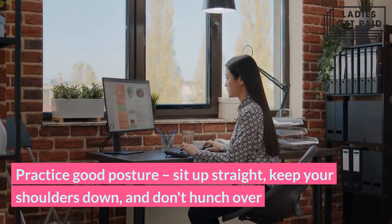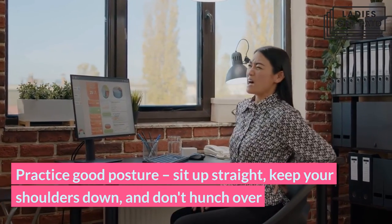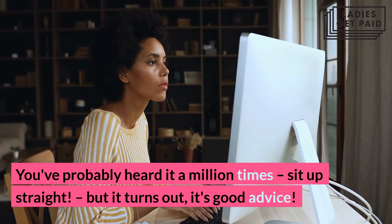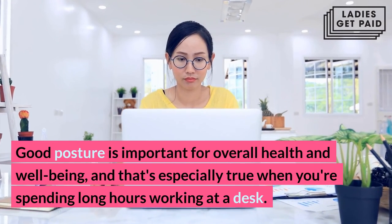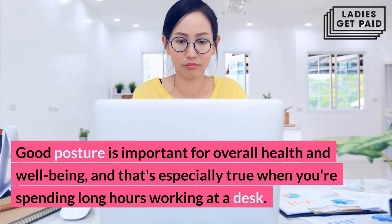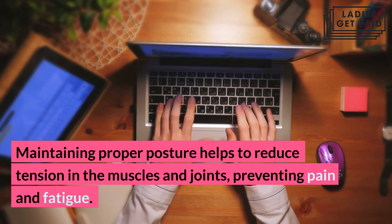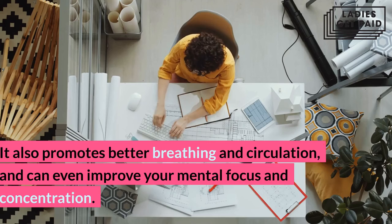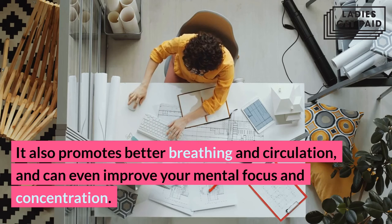Practice good posture: sit up straight, keep your shoulders down, and don't hunch over. Good posture is important for overall health and well-being, and that's especially true when you're spending long hours working at a desk. Maintaining proper posture helps to reduce tension in the muscles and joints, preventing pain and fatigue. It also promotes better breathing and circulation, and can even improve your mental focus and concentration.